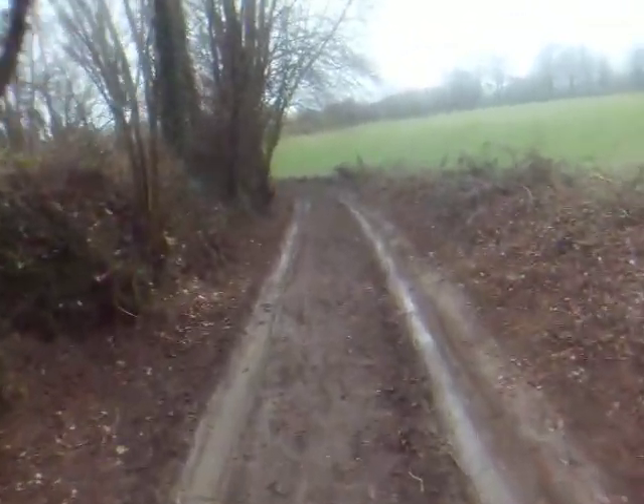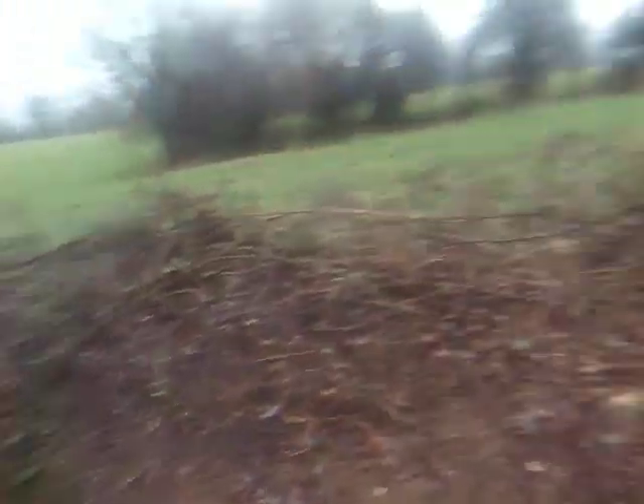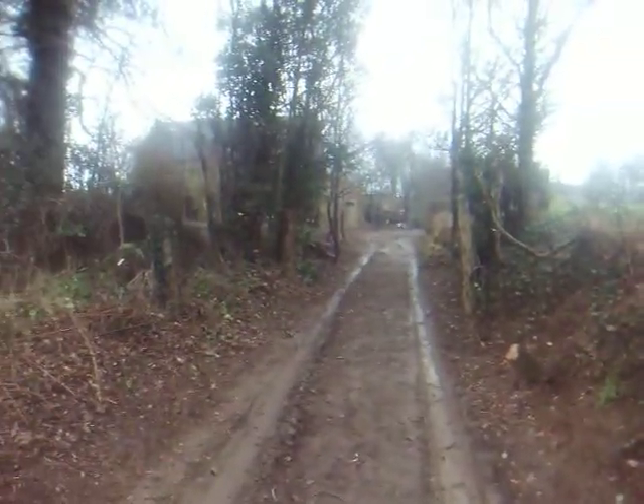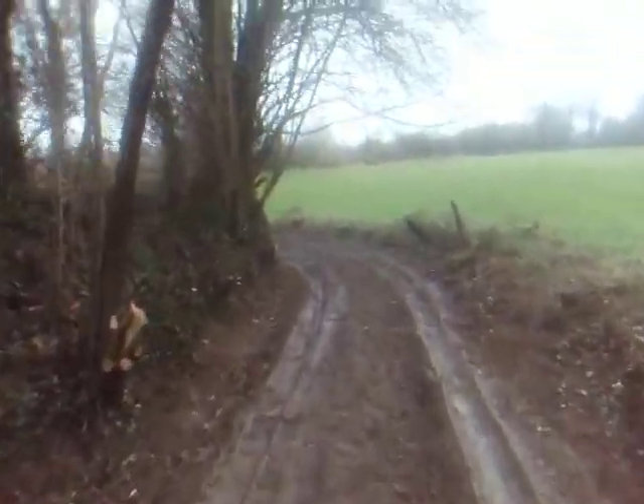The driveway is clear. We've been using it quite a bit, which is awesome. All the brambles are gone, the trees are gone. But it is quite muddy, always, because it is also in the shade. And this is pretty heavy clay soil, so it keeps the water pretty good.